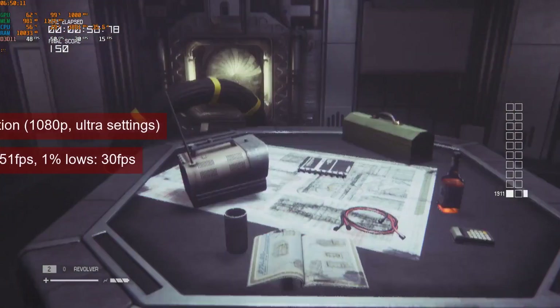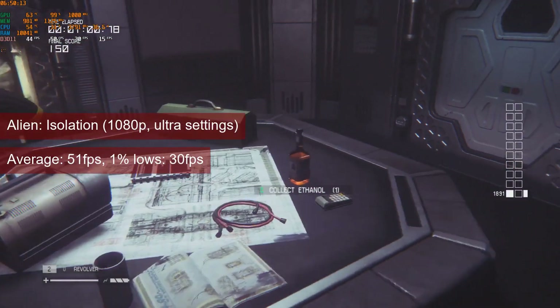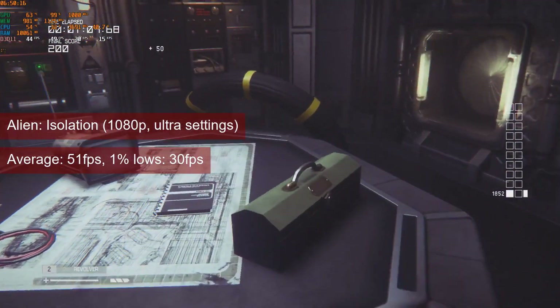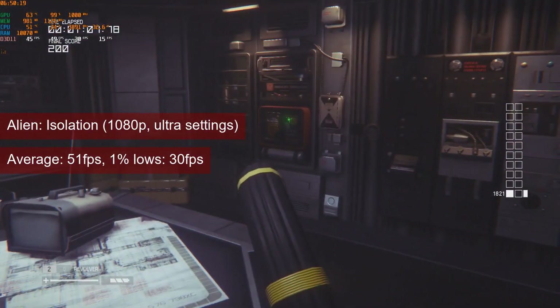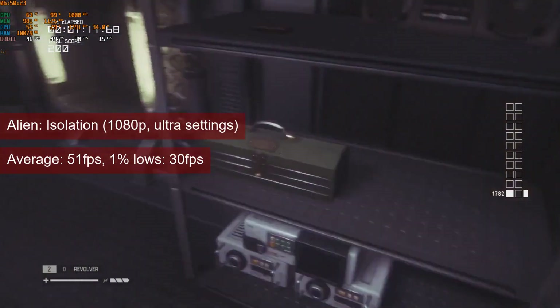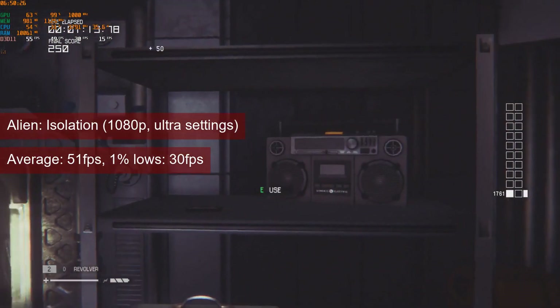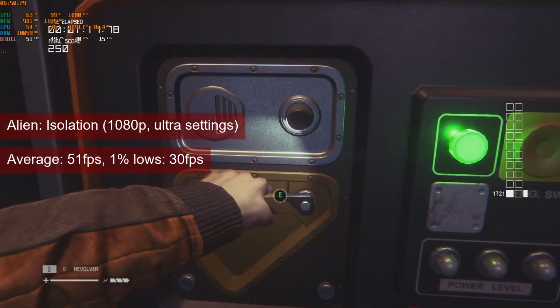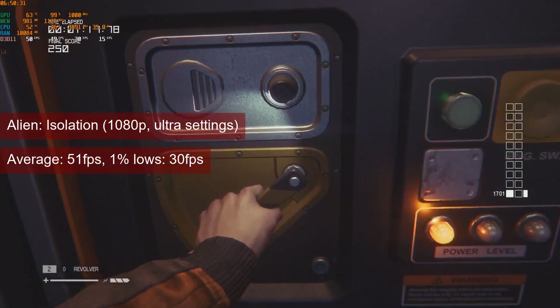Alien Isolation reached an average of 51fps at 1080p ultra settings. Nothing surprising here — this corridor game is quite forgiving on hardware requirements. Settings can be dropped for higher FPS, but it is not really needed. At ultra settings, the 1% average of 31fps makes the gameplay quite smooth.